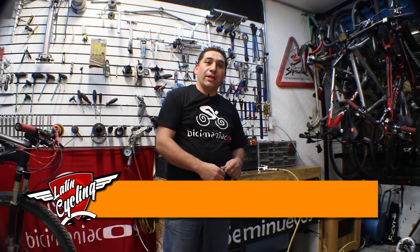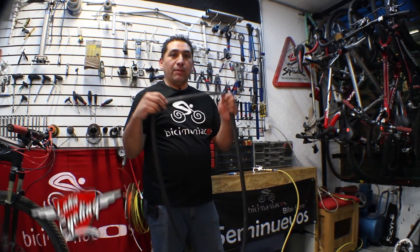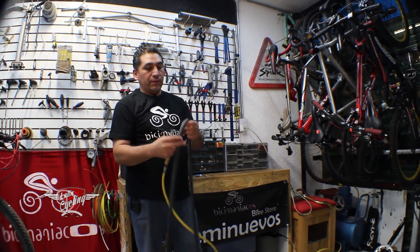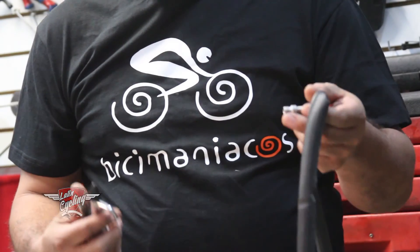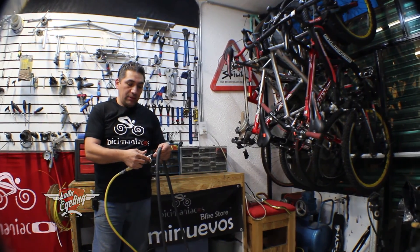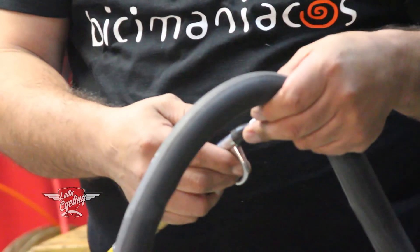Hola, soy Jimmy, el mecánico de Bici Maniacos. Hoy les voy a enseñar cómo parchar una cámara. Aquí ya la tenemos suelta, esta cámara está ponchada. Primero hay que inflarla — aquí contamos con un compresor, pero le pueden hacer con su bomba. Aquí le inflamos.